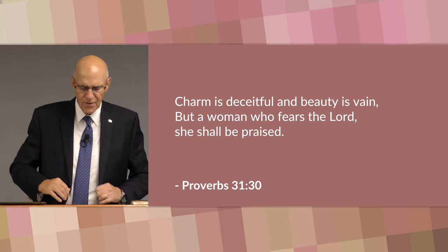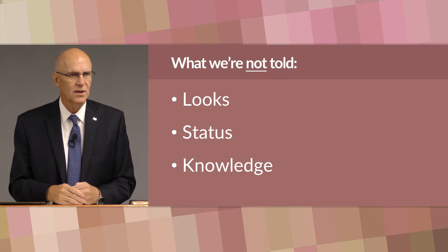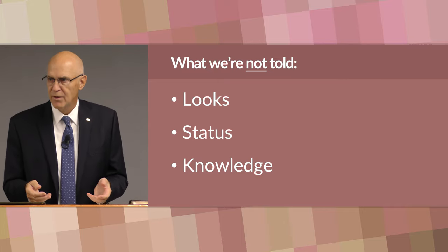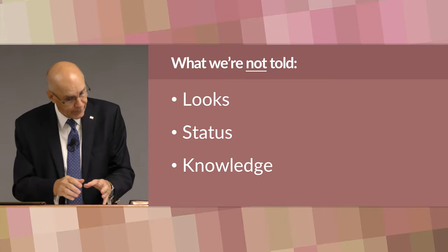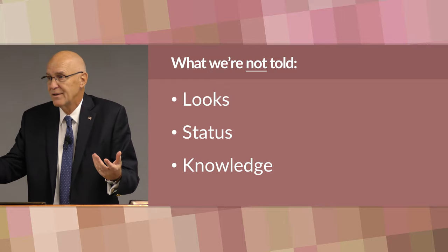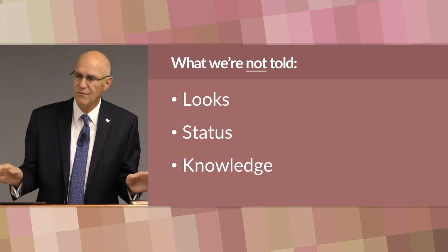Now I want you to notice some things that were not mentioned about this woman. First, her looks. There's no mention of her looks — her skin, her hair, her weight, her height, her figure. Was she tall or short? Overweight, underweight? Beautiful or homely? Was she handicapped in some way? Did she stutter? Was she blind in one eye? We have no idea; there's no description of that whatsoever.